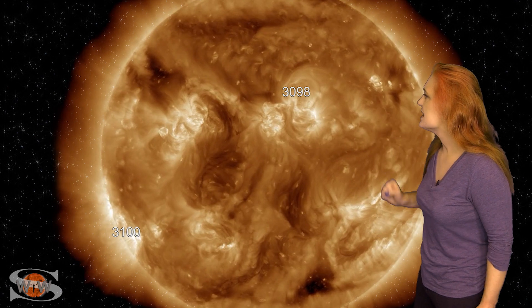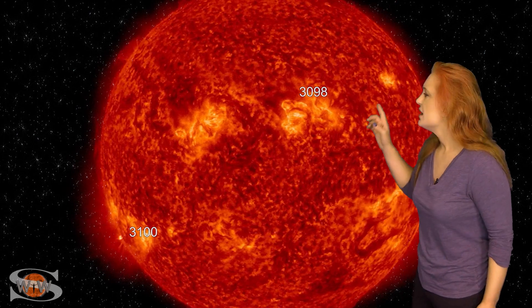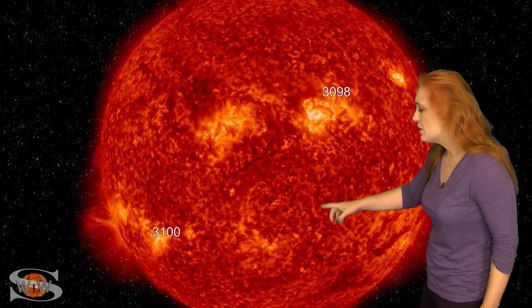Space weather this week has calmed down for the most part. Looking at our Earth-facing disk, we have region 3098 here in the north. It's beginning to rotate to the sun's west limb, and it's actually shown quite a bit of growth over the last day or so. It's even fired an M-class flare, but for the most part the activity is pretty much false starts. Nonetheless, we are still watching it, especially for radiation storms.